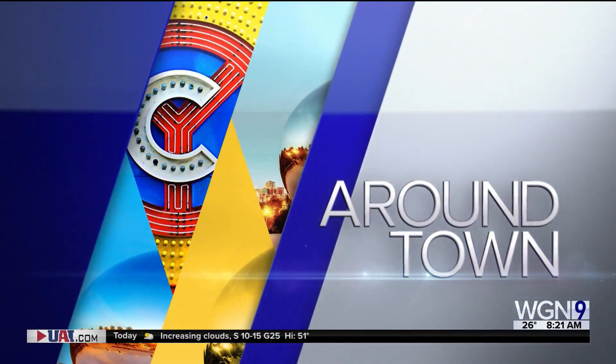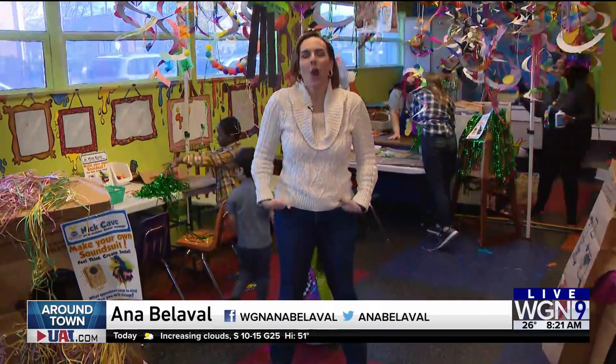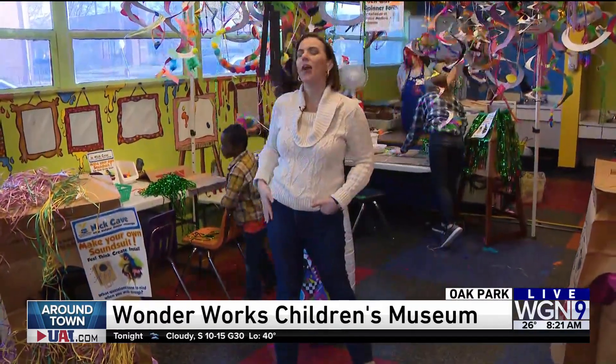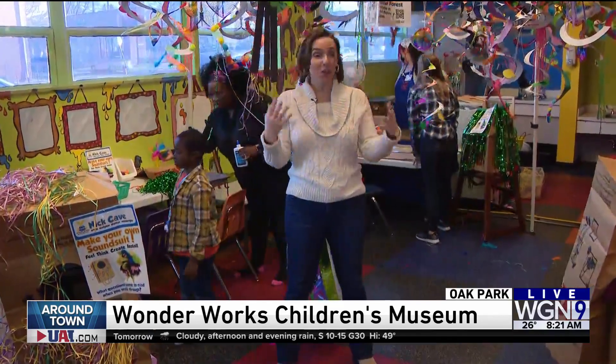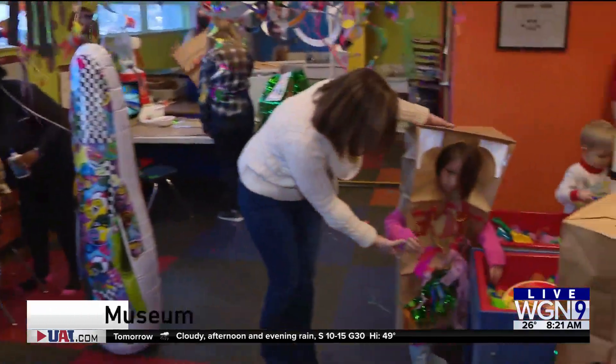Time now for Around Town. Hey, Anna. I love this — a room inspired by the artwork of local artists and internationally known artist Nick Cave. You know, the artist who makes the sound suits? Here, the kids can do their own sound suits.